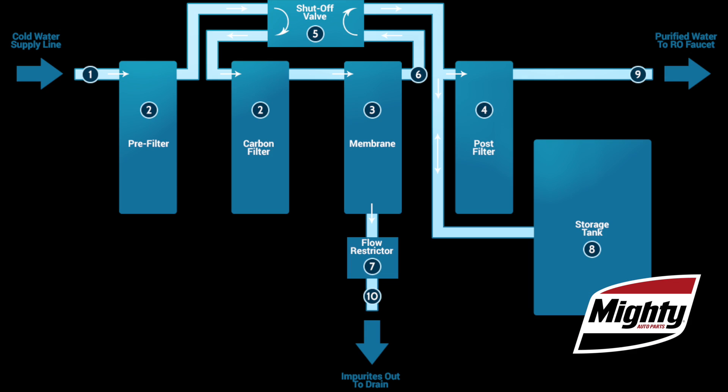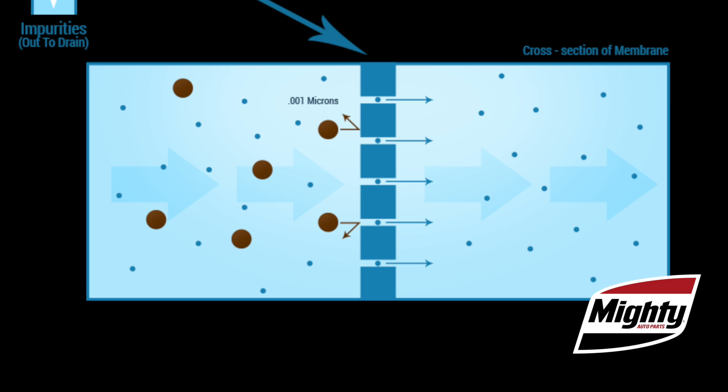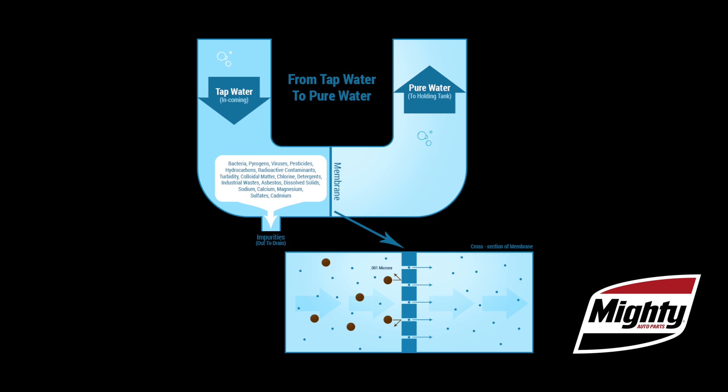Deionized or DI water is the preferred choice because the process results in totally demineralized and purified water. The process of deionization involves multiple steps. First, the water is pre-cleaned to remove as many mineral deposits and other contaminants as possible. Next, the water undergoes a process called reverse osmosis, where it is passed through a semi-permeable membrane under pressure. This separates the water into two streams: the filtrate, or purified water, and the concentrate, or concentrated solution of impurities.